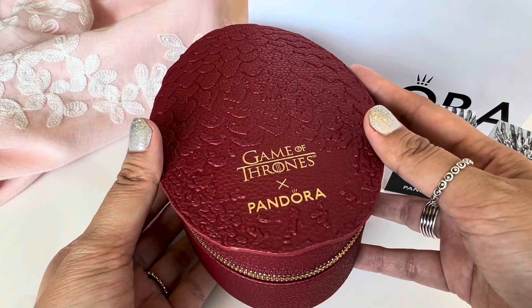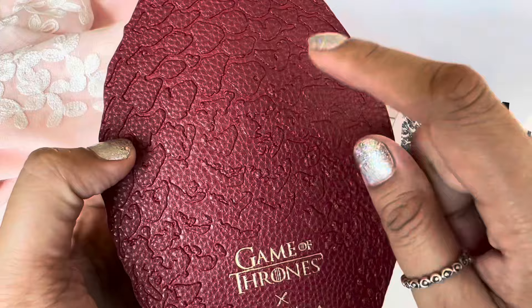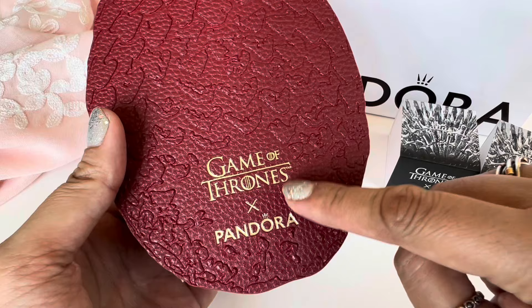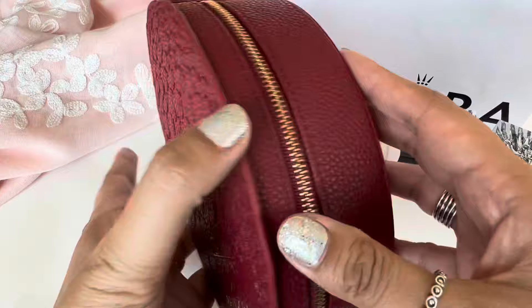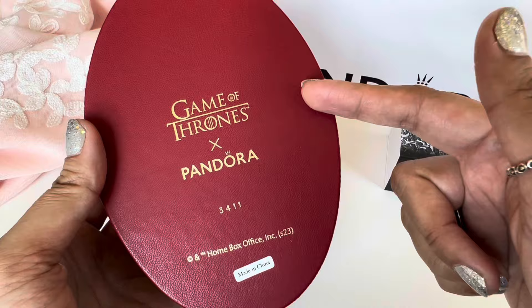So this is the jewelry box and it is in the shape of a dragon egg — that is so cool. It is this dark red, almost maroon color. You can see that it is leather and on top of the box you have this texture to show the scales on the dragon egg, which is such a cool detail. There is gold embossed detailing that says Game of Thrones x Pandora. The back is smooth and just says Game of Thrones x Pandora.